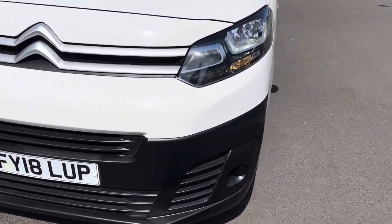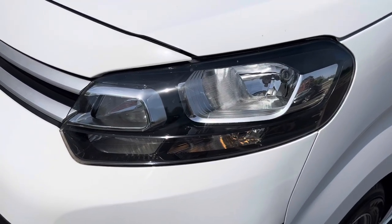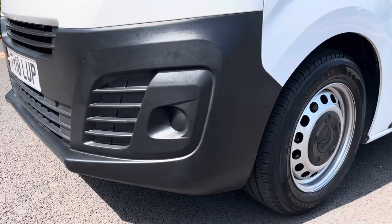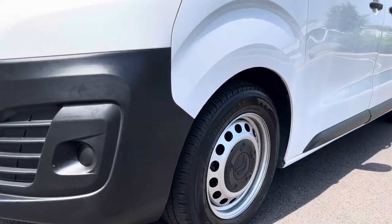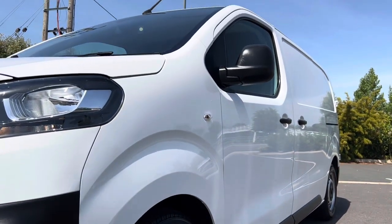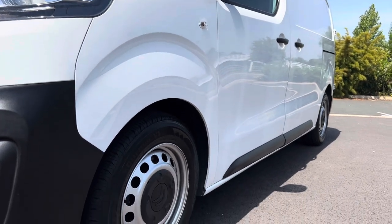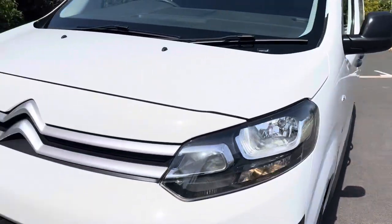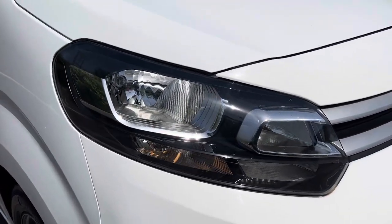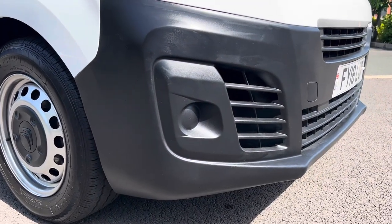Your front grilles and front end of the vehicle are in good all-round condition. The passenger side headlamp unit is in good order — you can see it's got daytime running lights on it. The front bumper corner is in good order with no scuffing. Looking down the passenger side of the vehicle it's in good all-round condition, nothing really to point out cosmetically. We go around panel by panel — driver side headlamp unit is all in good order, and the driver side front bumper corner is also in good order with no scuffing.